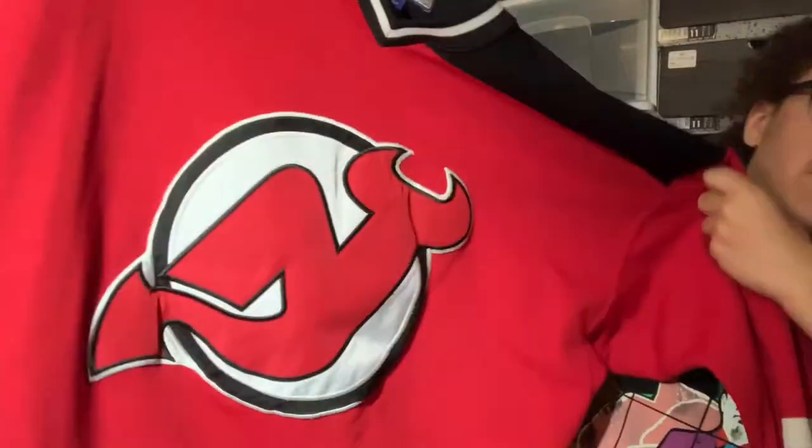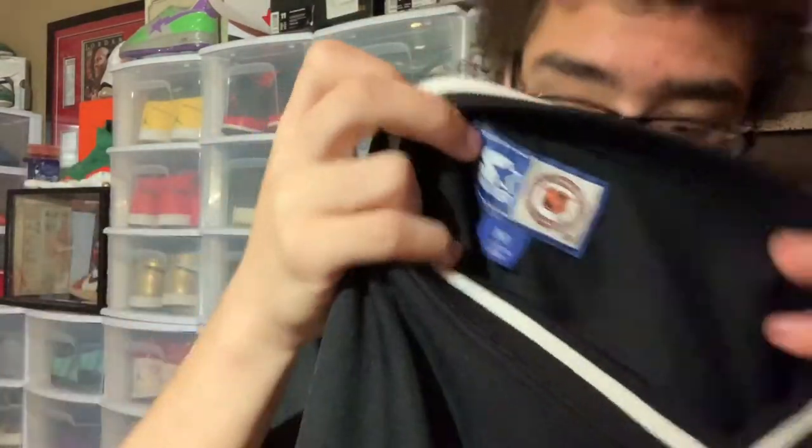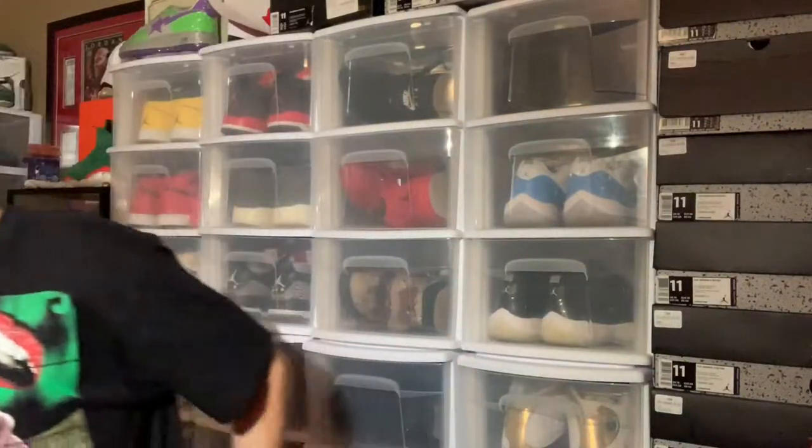I am a Devils fan — let's just get that out now. Right here we have a late 90s Starter New Jersey Devils jersey. No number or player on the back. Right there you can see it's the old NHL logo — it used to be orange and black instead of the silverish black we have now. There's the Starter logo on the back right there — great quality.